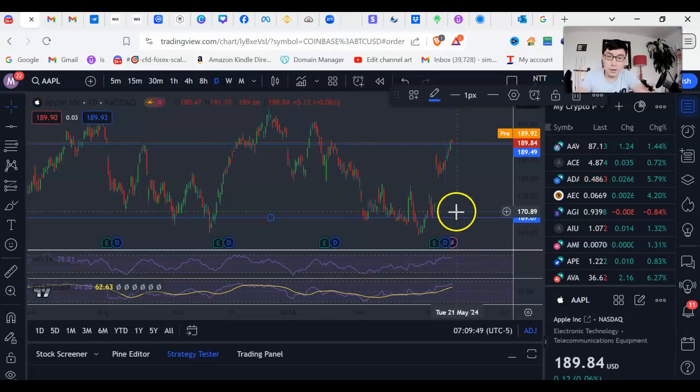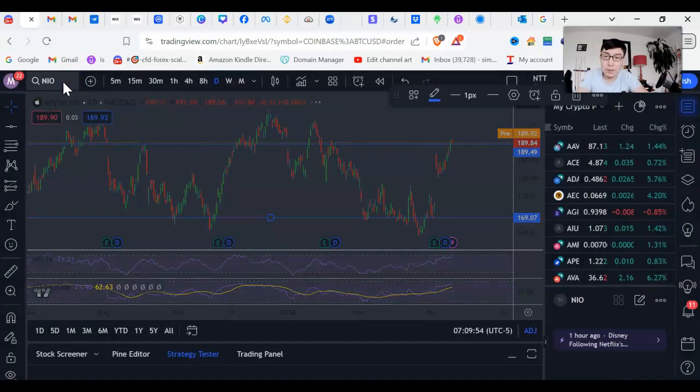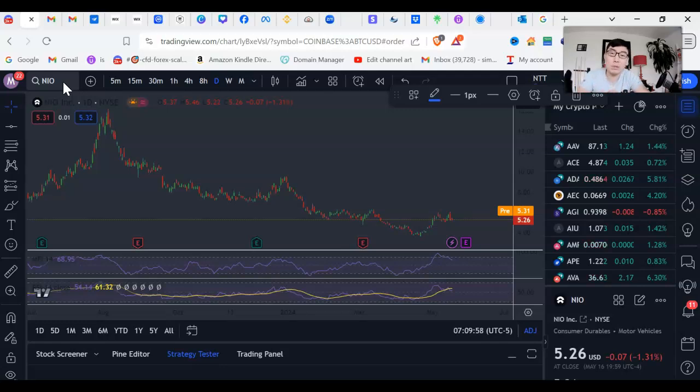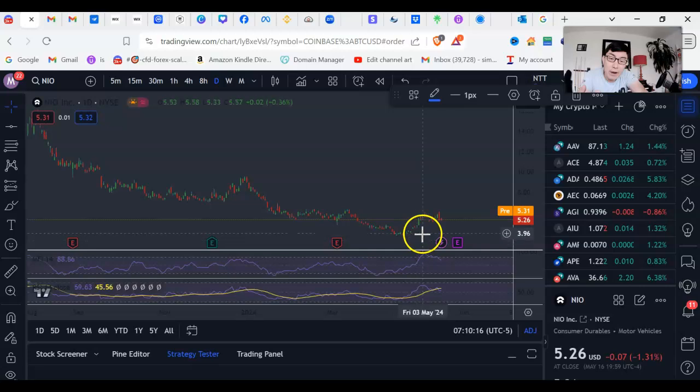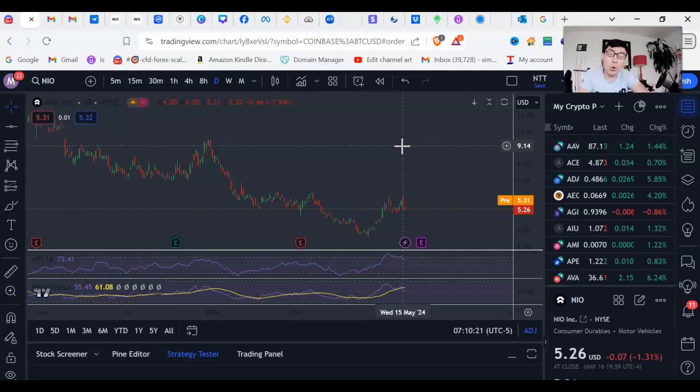Before we go on to the iron condor strategy, I wanted to share about just buying calls and buying puts. In a situation such as NIO, this is a time I would buy calls only. I do buy calls and puts, but only on a stock I believe is very likely to go up and is trading very low. The probability of it going up must be high, and I give myself enough time — three, four, five, or six months of expiration. When you buy options, time is against you. If it pumps quickly, you're out sooner, but it's good to give yourself ample time. If it's a good stock that has dropped a lot, that's when I want to buy.